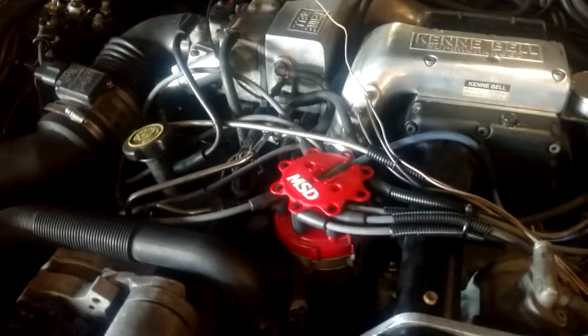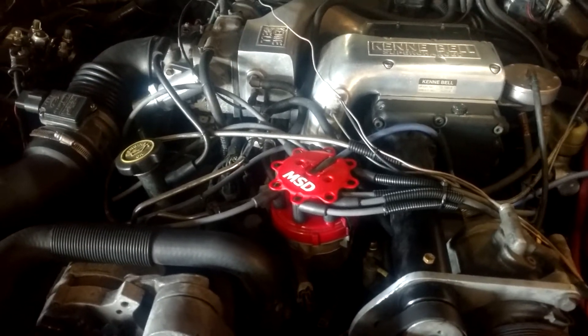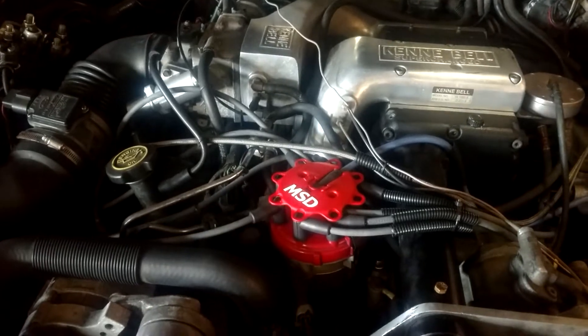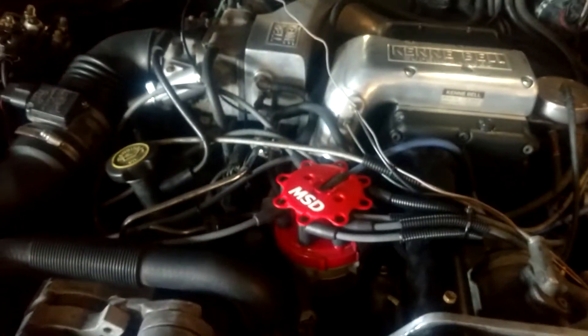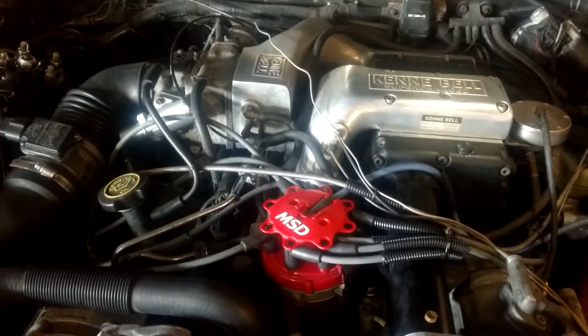My original plan — and everybody would want to do it this way — is like on the new modulars, put the supercharger right in the middle and feed it directly into the intake. But on these cars, the 5.0, it's got no valley.